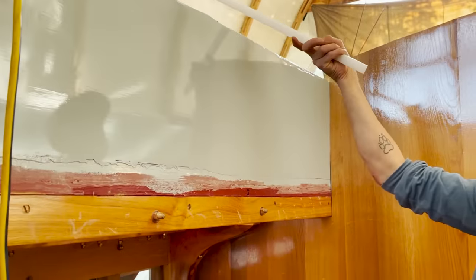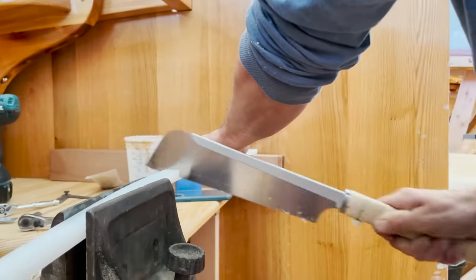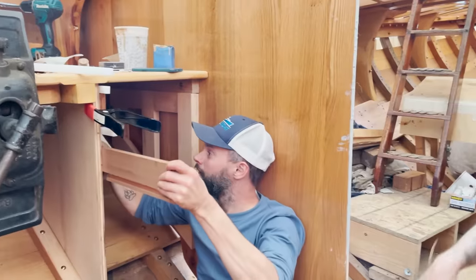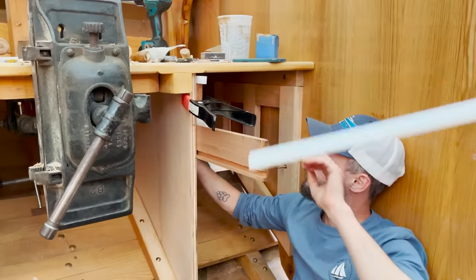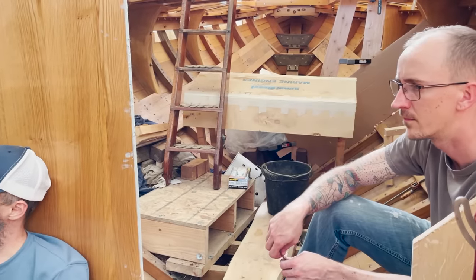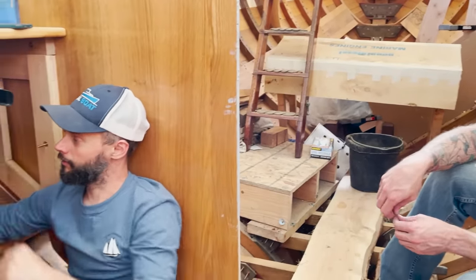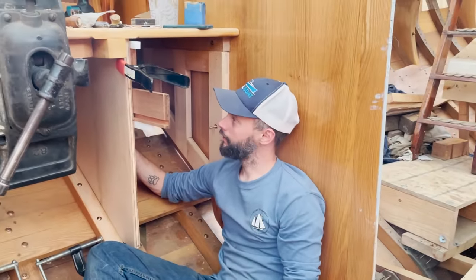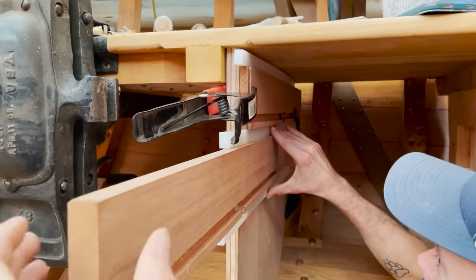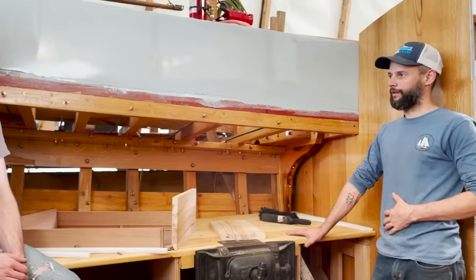Top and bottom — now that this is set up I can pull an accurate measurement for the drawers. We can start with the top one, get it made and installed, and then start building down. And this sets us up really well for the other side. We figured it out — we get to do it again!